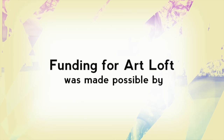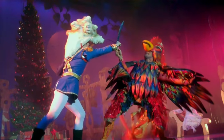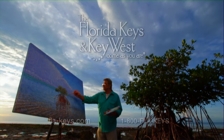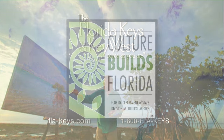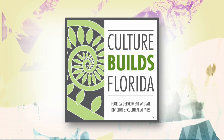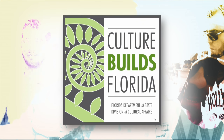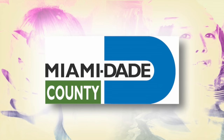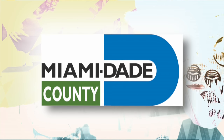Funding for Art Loft was made possible by the Florida Keys and Key West, where every night is a spectacular show and every day is another masterpiece. This project is sponsored in part by the Department of State, Division of Cultural Affairs, the Florida Council of Arts and Culture and the State of Florida, with the support of the Miami-Dade County Department of Cultural Affairs and the Cultural Affairs Council, the Miami-Dade County Mayor and the Board of County Commissioners.